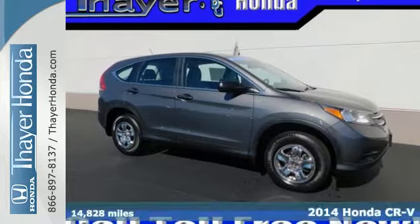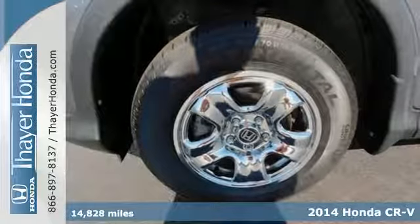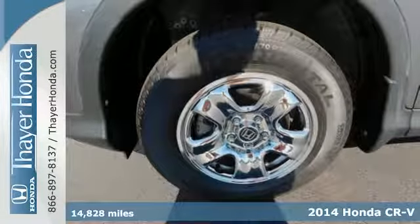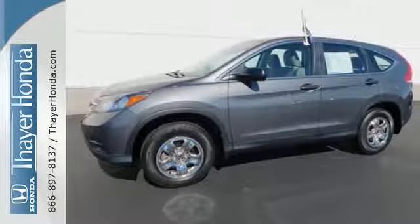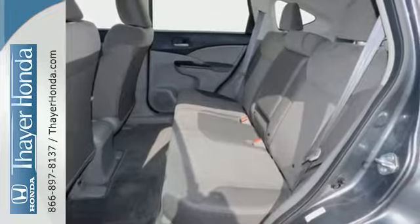It's a 2014 Honda CR-V. It has a bold look and a well-thought-out interior. It comes with a remote entry system, Bluetooth, and rear-view camera. Plus, you'll enjoy all that cargo space with the rear seat folded down.